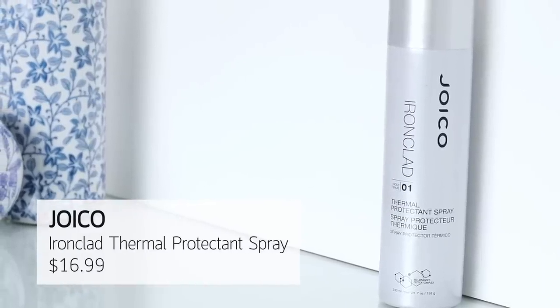Another item from Joico is the Thermal Protection Spray. I've been using it for a couple of years - whenever I curl or flat iron my hair, anything with mega heat, I love using this. You use it on dry hair, which is interesting. It comes out like hairspray and you can go through your hair so you don't fry it as much as you would without it. This is in so many celebrity stylists' bags - it's been recommended to me so many times.